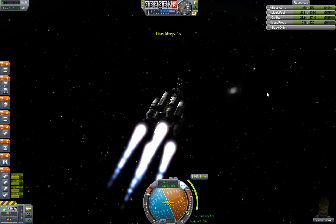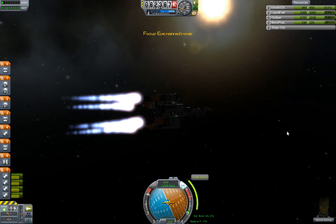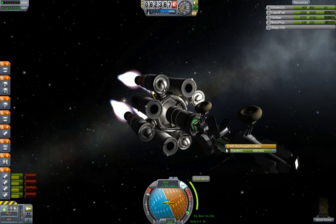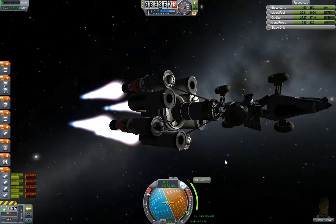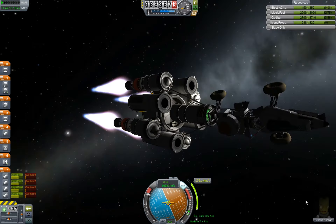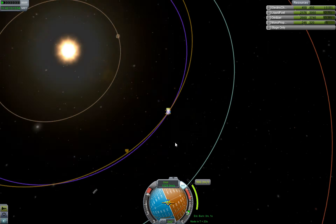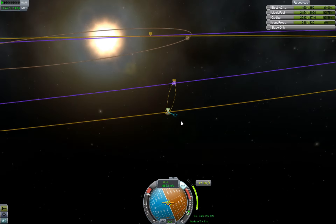I'm too late — full throttle, quickly! Fuel is not a concern at all. Electricity either. What we could do if we want is deploy some solar panels. But we have a full electric charge so that's not really necessary. What we are doing now is decelerating, because at this speed we would fly back out of Eve's sphere of influence and back into orbit around the sun. So I'm decelerating until Eve starts pulling us in. This maneuver doesn't take that long — 3 more minutes.